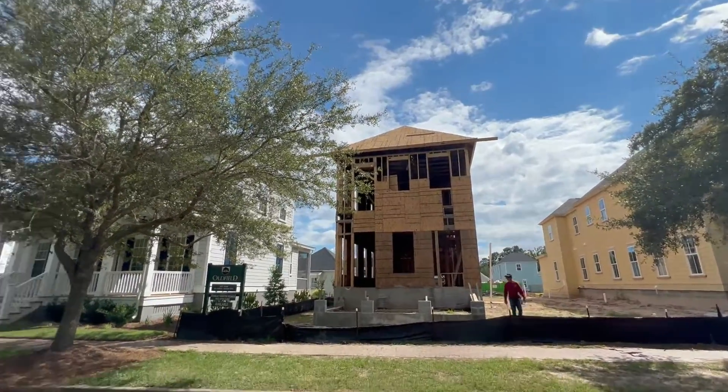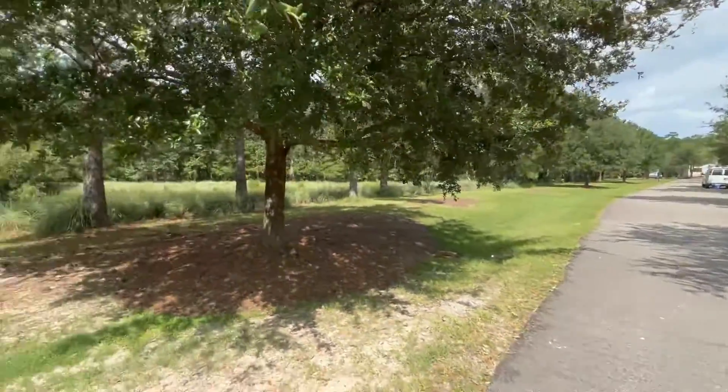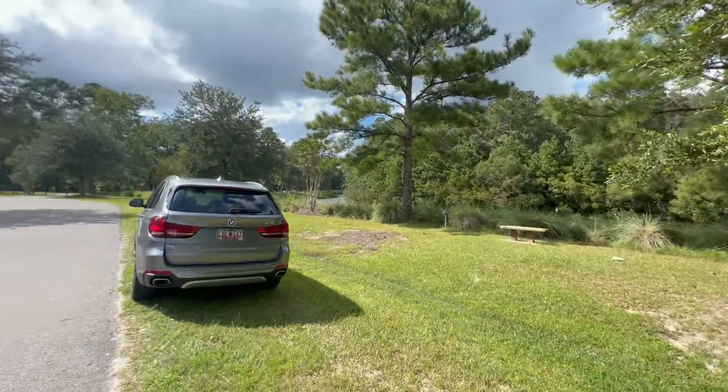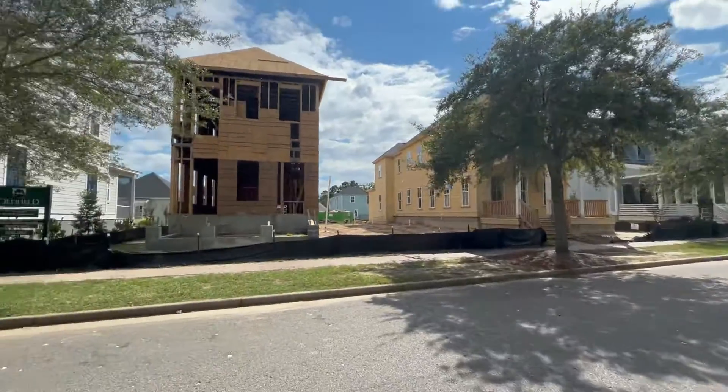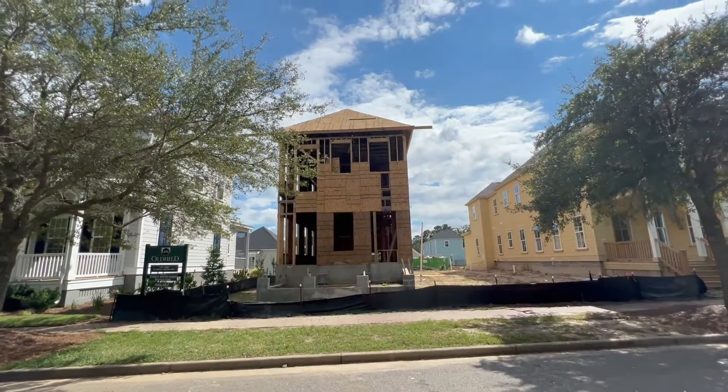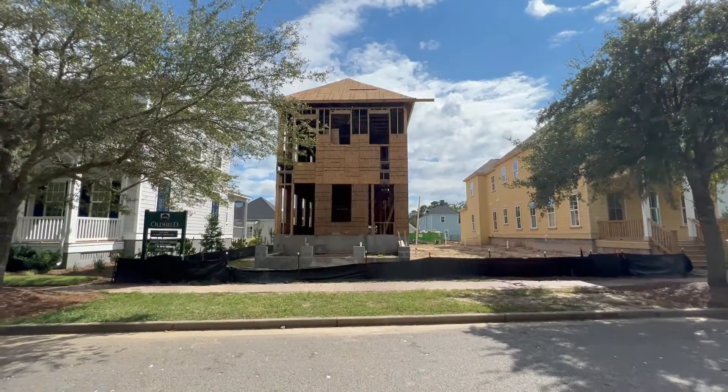All right, out here in Oldfield. This is 26 Great Heron Way. Very cool lagoon view across the street. This is currently in framing, with a fall or winter delivery. I'm gonna take you for a bit of a walkthrough.